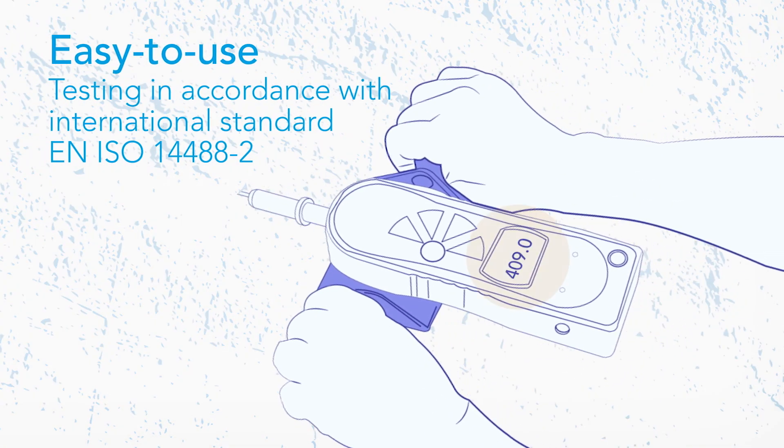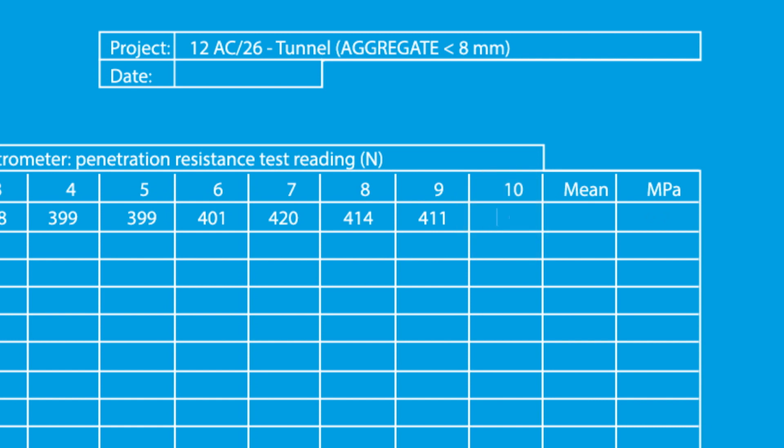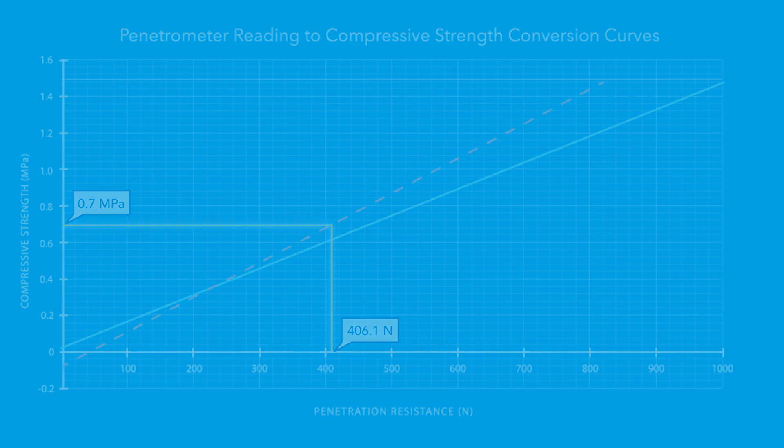For testing in accordance with international standard EN14488-2, the battery-powered penetrometer is supplied as a kit with all the necessary test protocol forms and calibration curves, making calculations a quick and simple task. A compressive strength result can be available within a few minutes of testing.